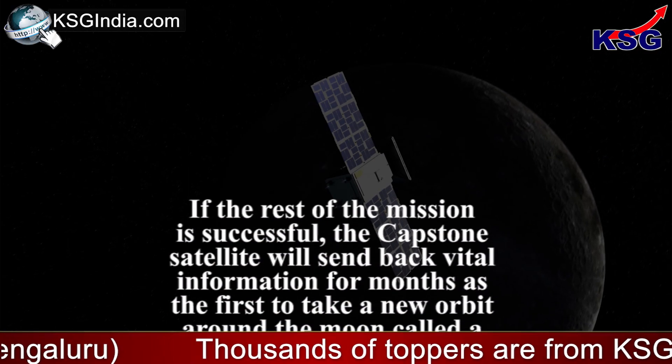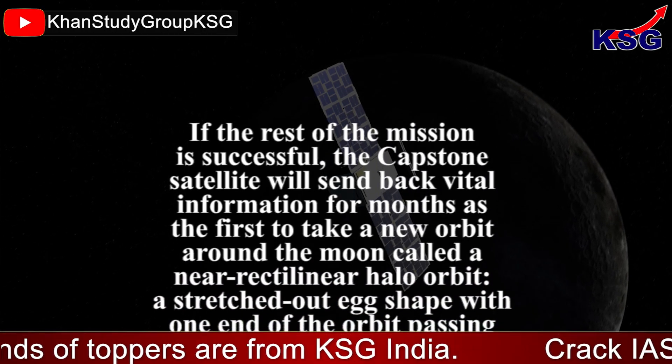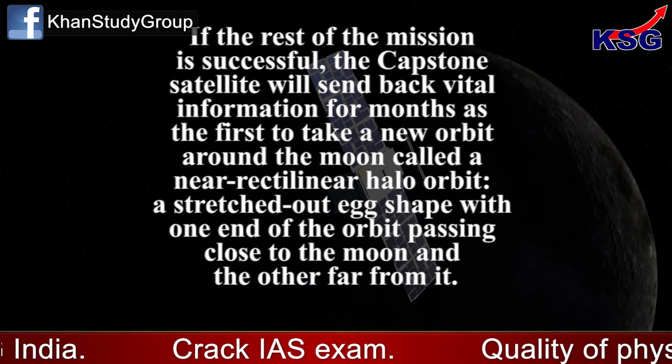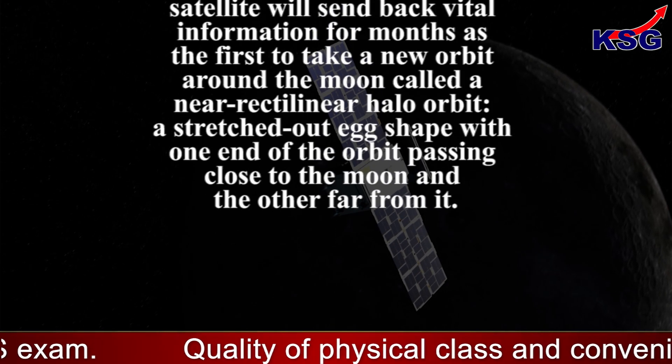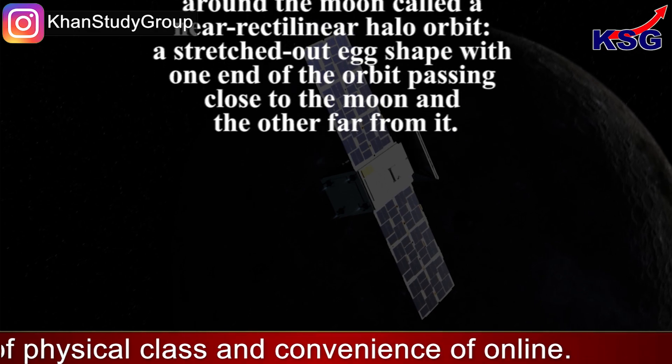If the rest of the mission is successful, the Capstone satellite will send back vital information for months as the first to take a new orbit around the Moon called a near-rectilinear halo orbit — a stretched-out egg shape with one end of the orbit passing close to the Moon and the other far from it.